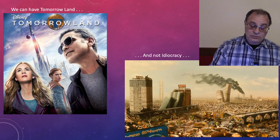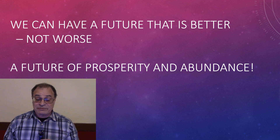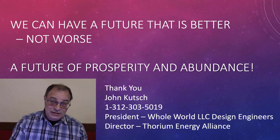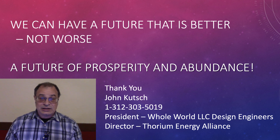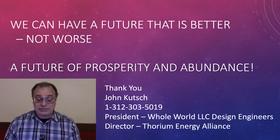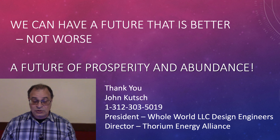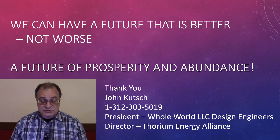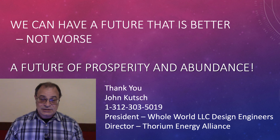If we have a thousand years of prosperity, we can have Tomorrowland and we don't have to settle for idiocracy. We can have a future of prosperity and abundance — we really can. I'm John Kutch, representing Whole World LLC Design Engineers and executive director of Thorium Energy Alliance. I know that thorium is going to power the future. Join me at thoriumenergyalliance.com and we all together can save this earth — all seven and a half billion of us can have prosperity and abundance. Thank you for your time.